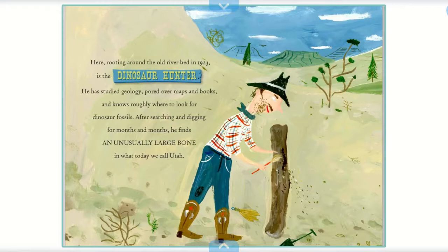Here, rooting around the old riverbed in 1923, is the dinosaur hunter. He has studied geology, poured over maps and books, and knows roughly where to look for dinosaur fossils. After searching and digging for months and months, he finds an unusually large bone in what we today call Utah.